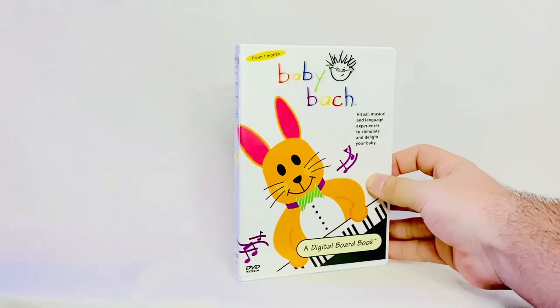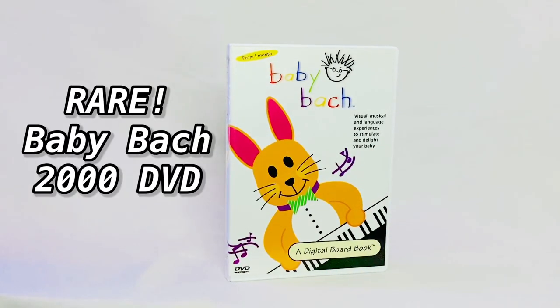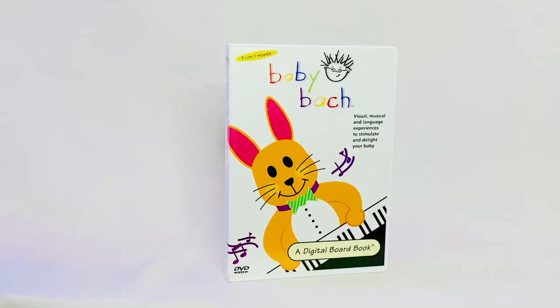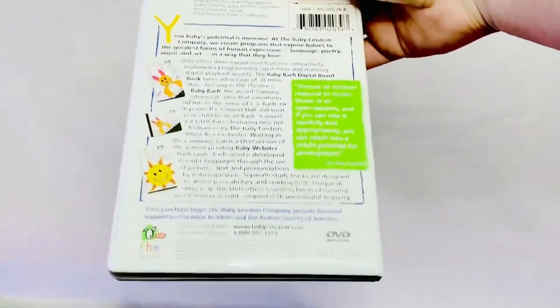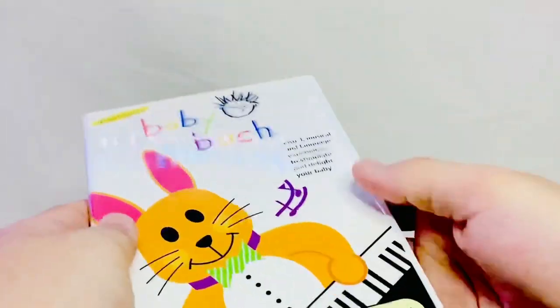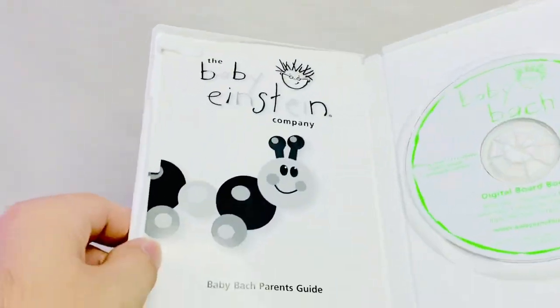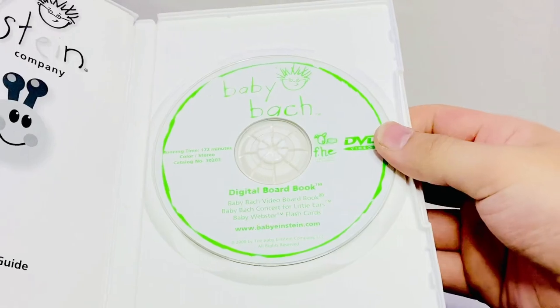Here is the next DVD: the Baby Bach 2000 DVD. This is the front, the back, and the left side. Here is the inside — once again with the Parents Guide and the DVD featuring the Baby Bach logo and FHE logo.